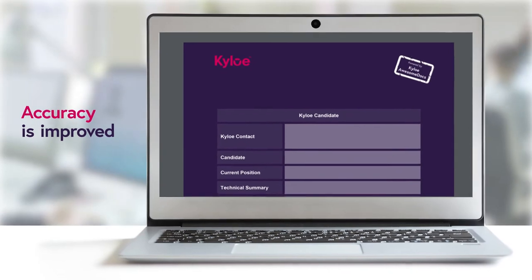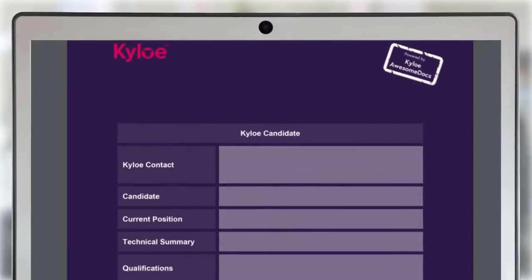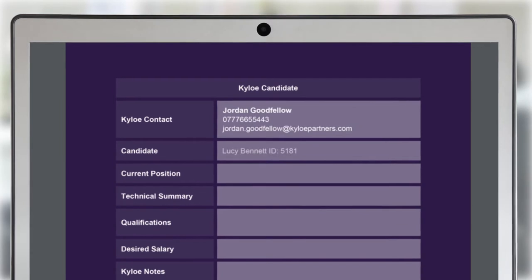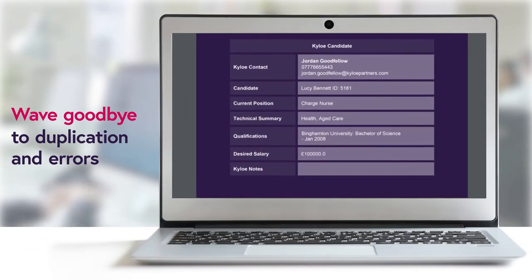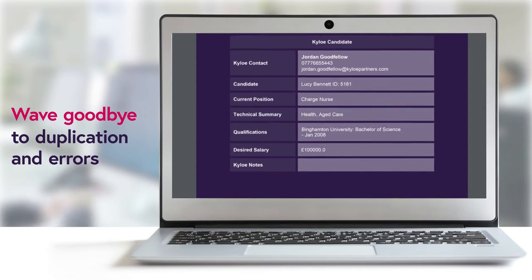Accuracy is improved as Kylo AwesomeDocs locates the Bullhorn data you need and automatically adds it to the right place in your document. Wave goodbye to duplication and errors resulting from manual input.